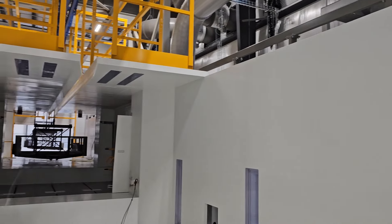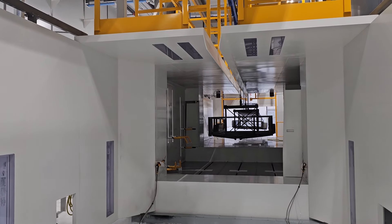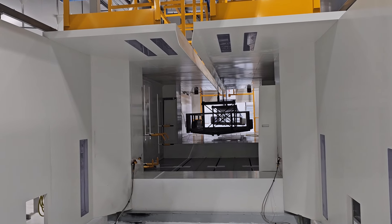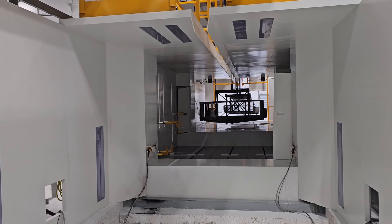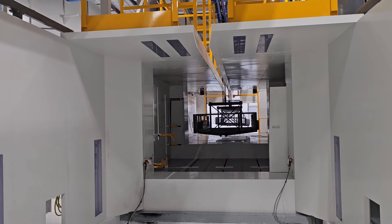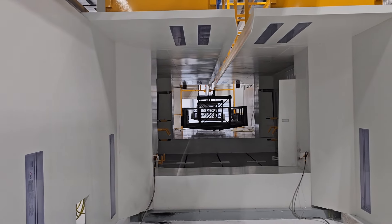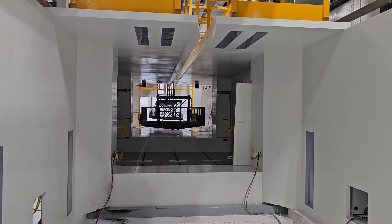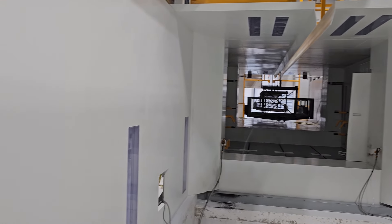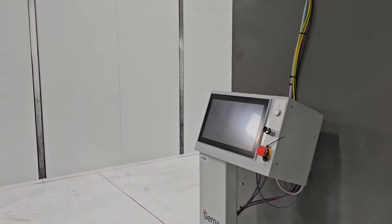They've been in here all day with trailers — practicing, setting up guns, training the painters on how to use the system. GEMA's done — they're done with their initial training. When they go into production I'm sure they'll be back. But they showed them how to clean the booth, how to change the color, how to adjust the guns, run all the computers — all that good stuff. The customer is now proficient at the GEMA system.